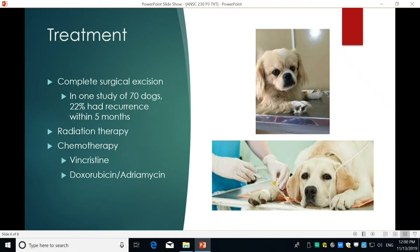For treatment, there are a few options. The first is complete surgical removal, though this isn't normally recommended because depending on the tumor's location, it can be hard to get all of it. Surgery alone has a greater chance of recurrence — in one study of 70 dogs, about 22% had recurrence within five months with surgery alone. However, you could couple surgery with chemotherapy.